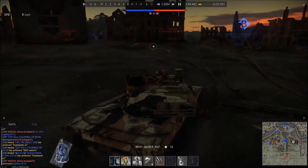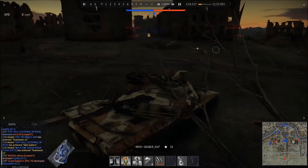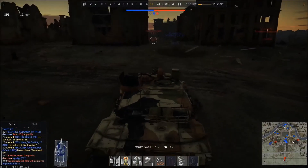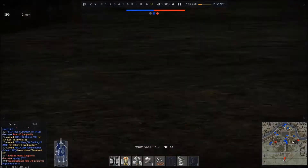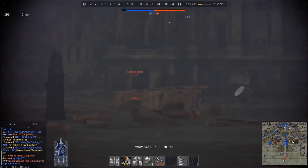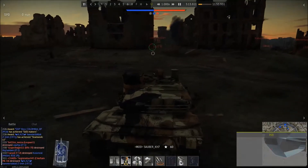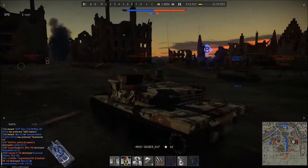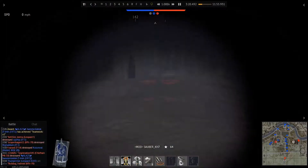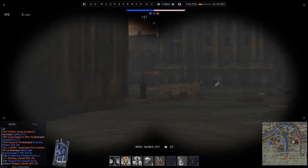A type of armor that not just the M1 Abrams, but also the Challenger 1, uses is Chobham armor. And this is what makes me very curious as to how Gaijin is going to model it, because for those of you that don't know, Chobham armor is classified. Top secret — not generally available to the public.